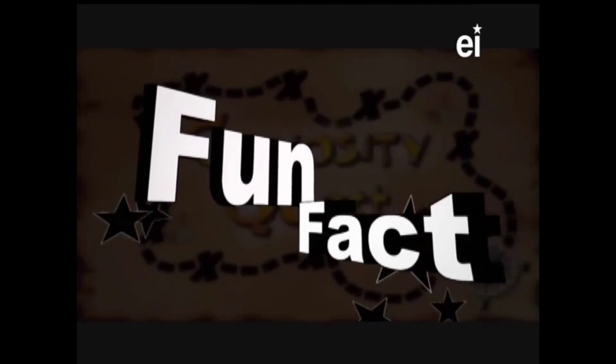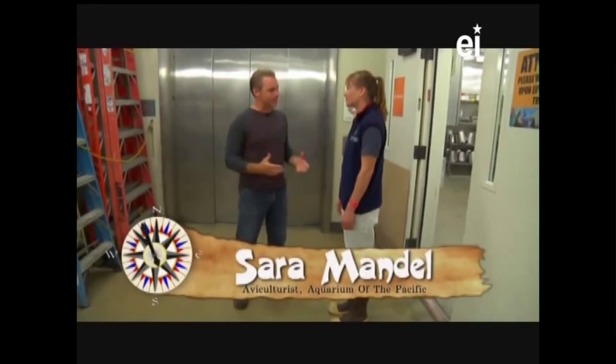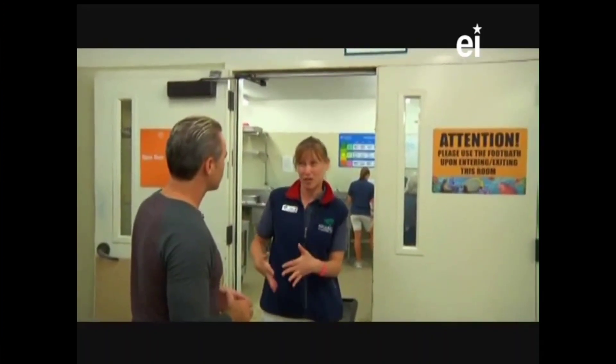Today's fun fact: the Magellanic penguins were named after Ferdinand Magellan, who first discovered them in 1520. I'm here with Sarah, one of the penguin keepers at the Aquarium of the Pacific. It's my job to make sure our Magellanic penguins are happy and healthy throughout the day. This food prep room is where you prepare all the food for all the animals here at the aquarium - not just the penguins. About how many animals? 11,000.